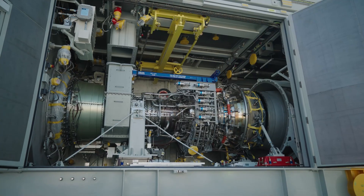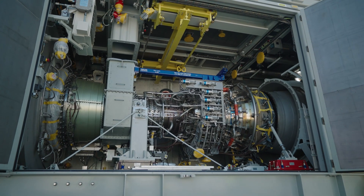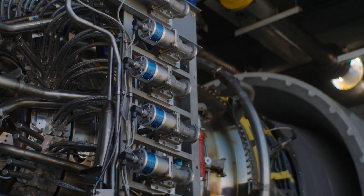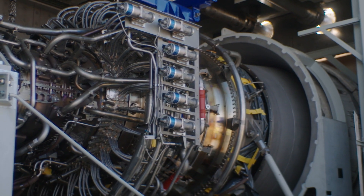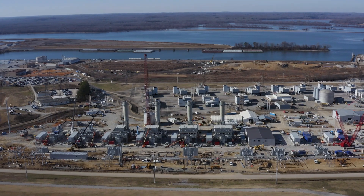The LM6000 VLOX is an aeroderivative combustion turbine based on an aircraft engine. What's unique about this product is its dispatchability — it's capable of numerous starts and stops throughout the day.